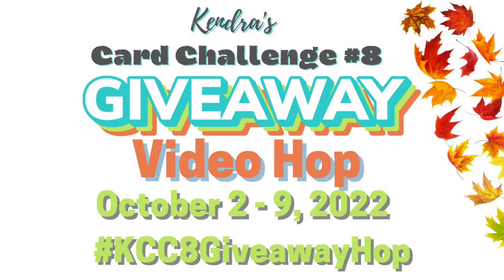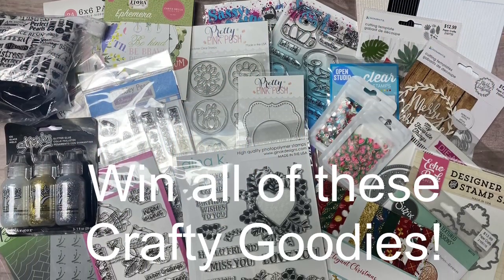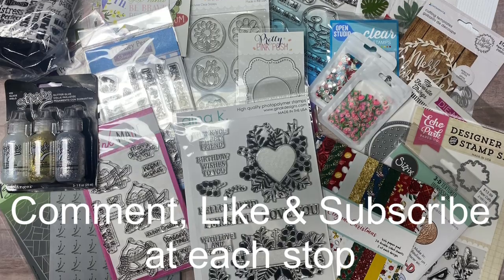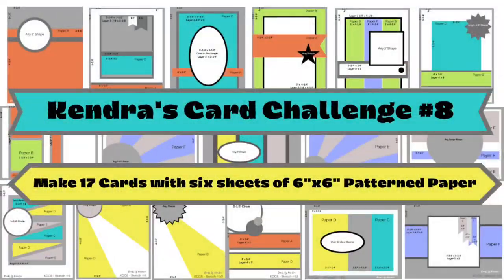Hello and welcome to the Kendra's Card Challenge number 8 video hop and giveaway. Today 15 of my crafty friends are sharing cards they made with Kendra's Card Challenge number 8, and each of the 17 card sketches will be highlighted. They will break down the card making process for each sketch. There will be a huge giveaway prize where you can win all of these amazing card making supplies. Make sure you comment and subscribe at each stop along the way to enter, and be sure to include your country of residence for prize awarding purposes.